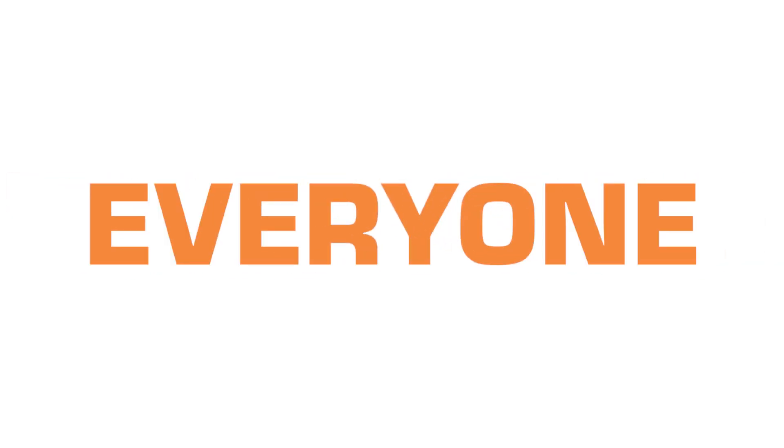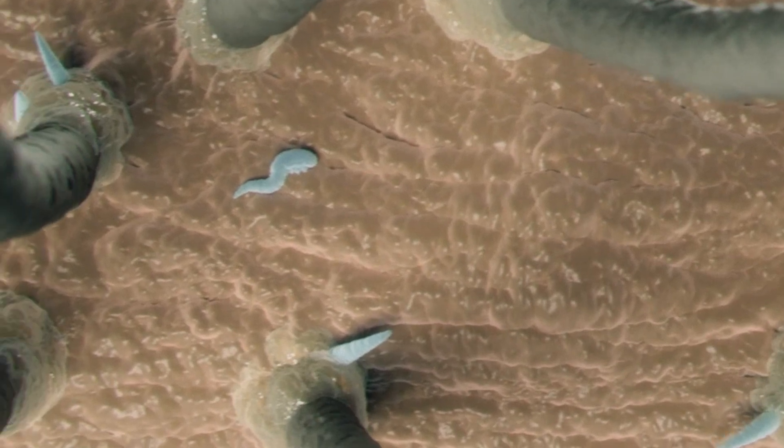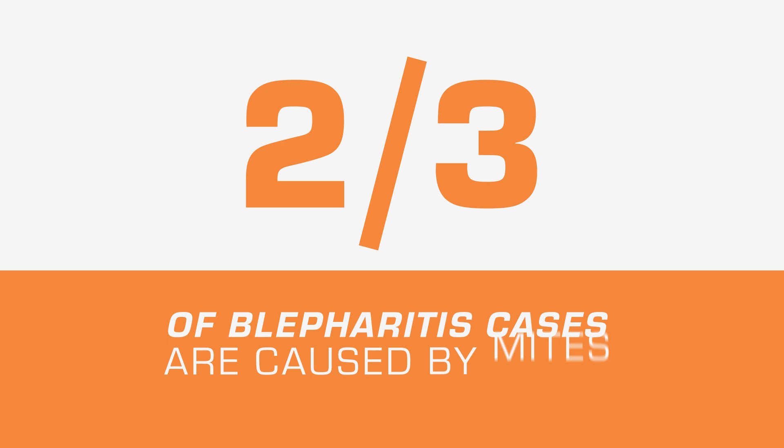This can be transferred from host to host and it's actually a lot more common than what we may think. Reports show that of all the different blepharitis cases, two thirds of them are related to demodex infestation. The word infestation sounds scary, but these mites can be very easily controlled with some new medications.